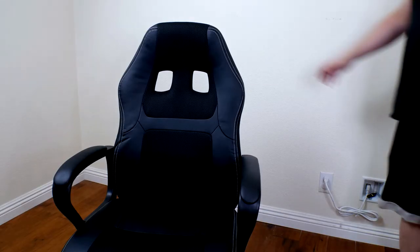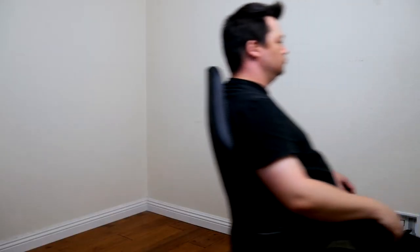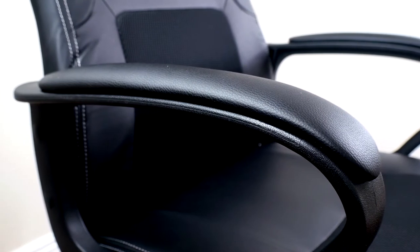None of the stationary parts moved or creaked, and there was little to no rattling. The wheels are okay — they're not as smooth as I'd like them to be, but at least I can get around. The armrests are not adjustable at all and the padding is fairly thin, so I'm curious about how long they'll hold up long term. This doesn't come with a lumbar or head pillow, and it's not tall enough to even use a head pillow — but for 70 bucks you're not going to get the world's best gaming chair.